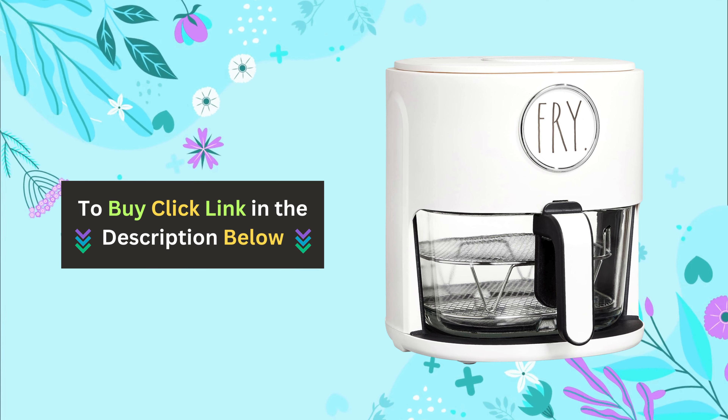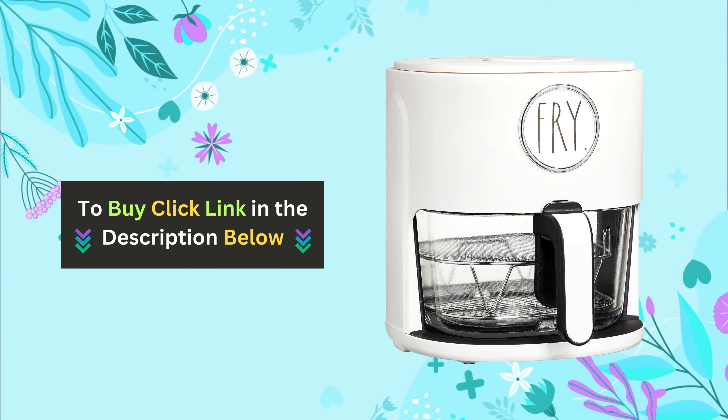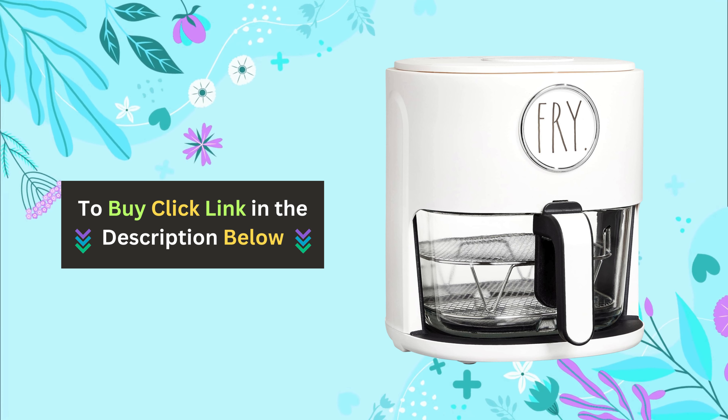If you're interested in purchasing the Ray Dunn Air Fryer, just click the link in the description below to buy yours today.